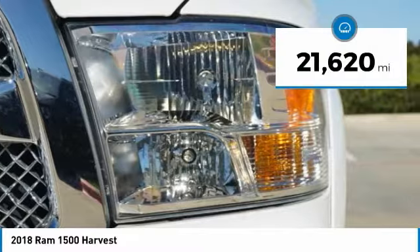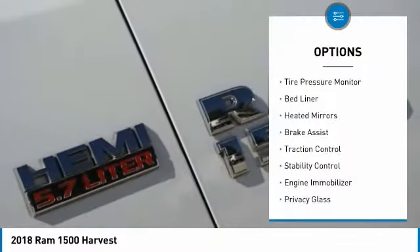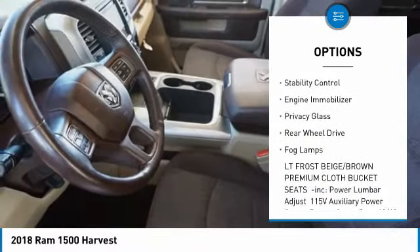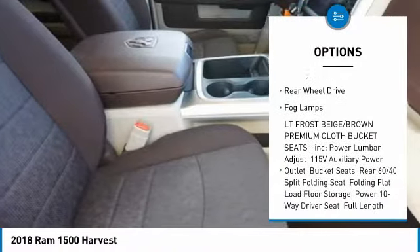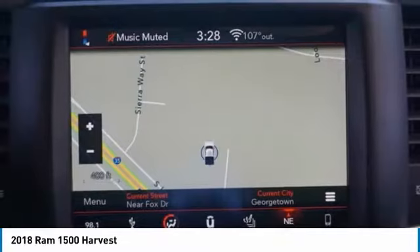This vehicle has less than 25,000 miles. Here are some of this vehicle's great options: tire pressure monitor, bed liner, heated mirrors, brake assist, traction control, stability control, engine immobilizer, privacy glass, rear wheel drive, and fog lamps.